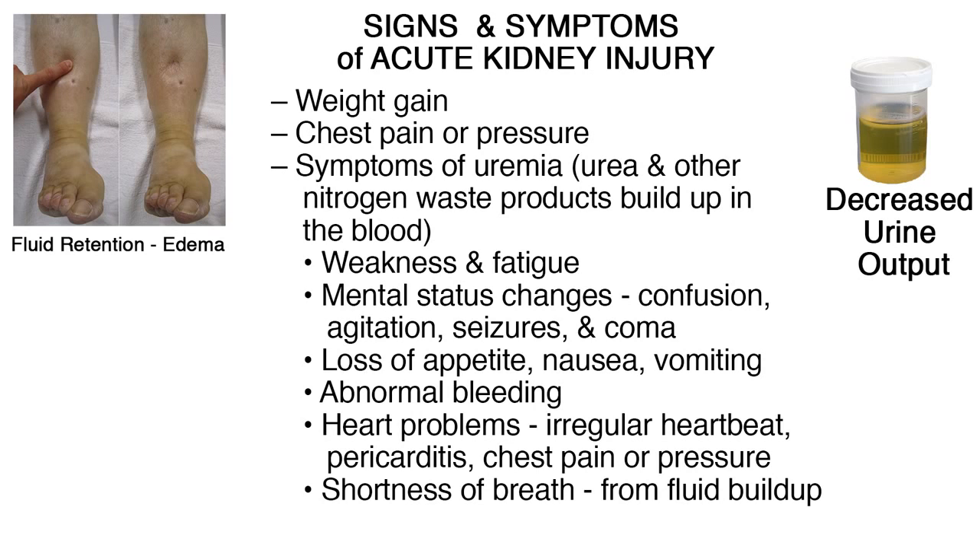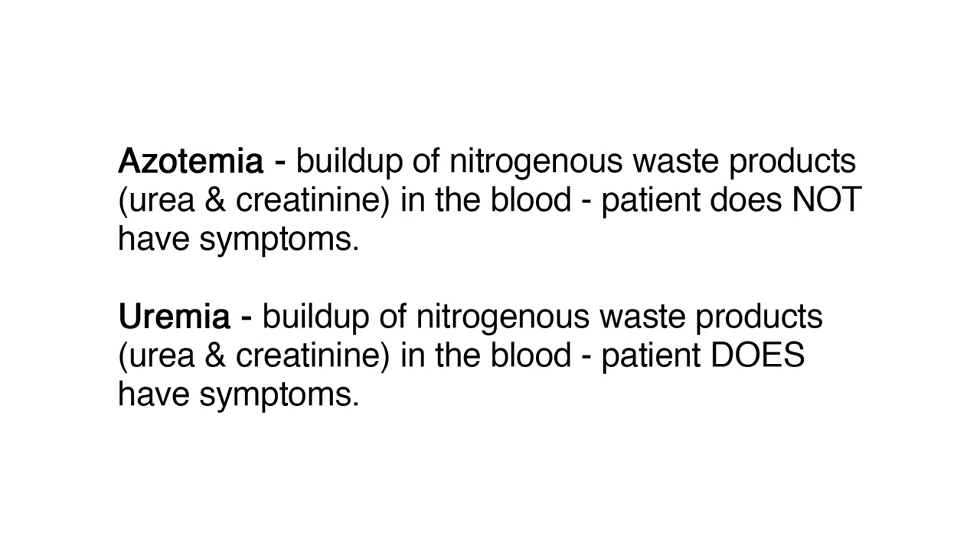To clarify, azotemia and uremia both refer to the buildup of nitrogenous waste products — urea and creatinine — in the blood. However, azotemia refers to the patient that does not have symptoms, whereas uremia refers to the patient that does have symptoms.